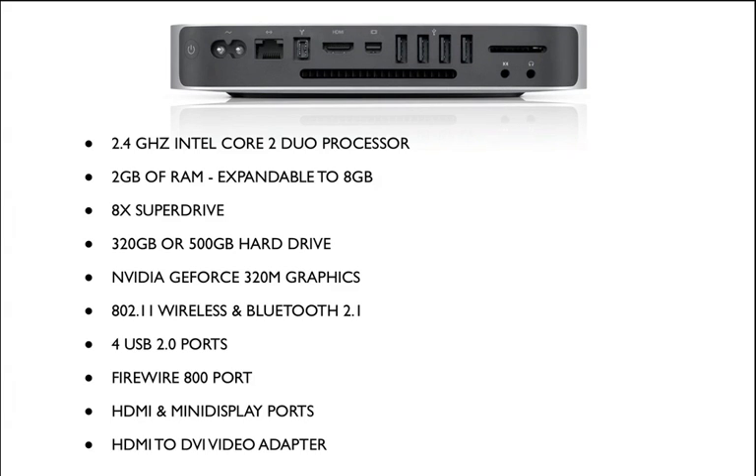It's got a 2.4GHz Intel Core 2 Duo processor, 2GB of memory expandable to 8GB, a slot-loading 8X SuperDrive, and the option of getting a 320GB or 500GB hard drive.